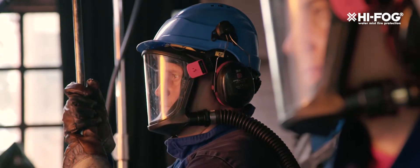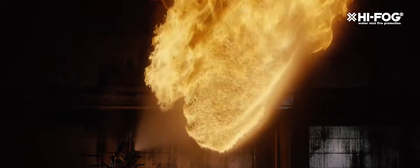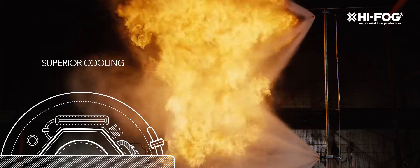High Fog High Pressure Water Mist System protects the critical machinery from fire at the source, keeping damage and downtime to a minimum.